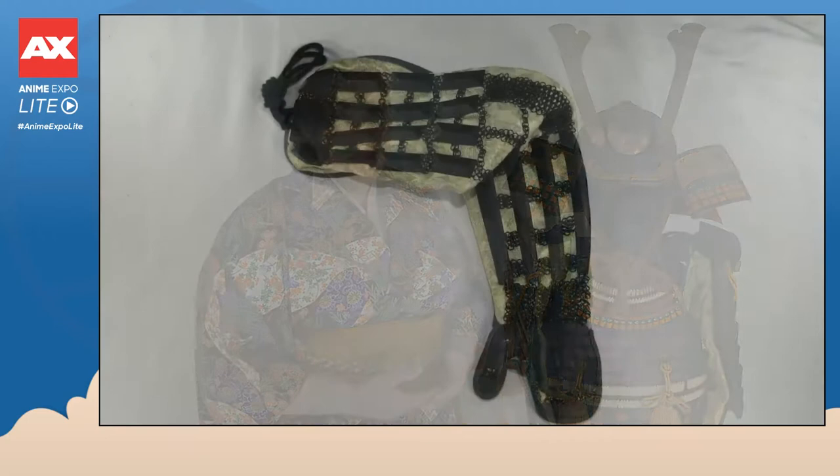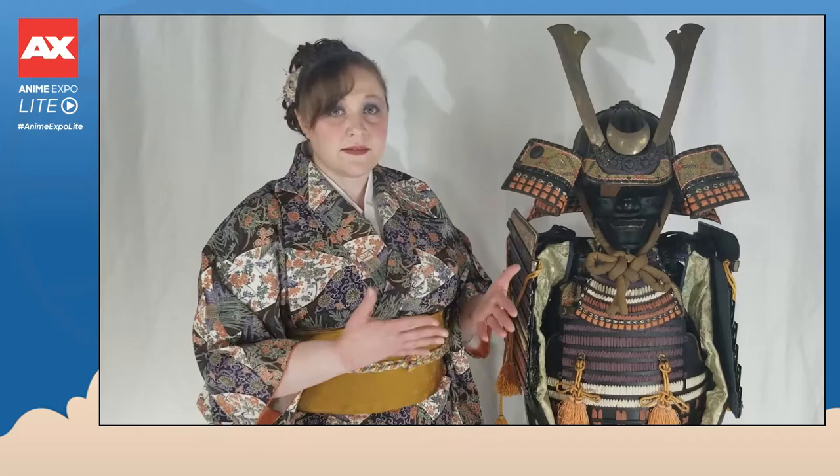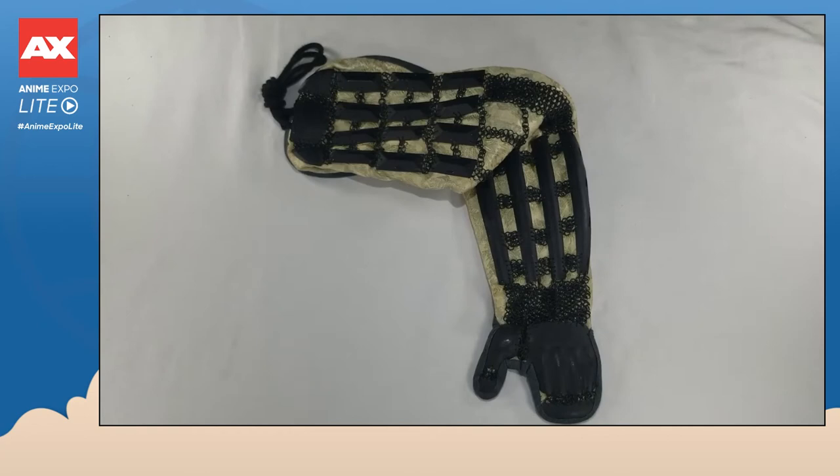The kote are arm guards that start at the shoulder and extend all the way down to the wrist. They are attached to the dō at the shoulder using a small fabric loop. The kote are typically made out of indigo-dyed fabric covered with an elaborate brocade, which is stitched with small plates and chains. The plates and chains provide a combination of protection and flexibility. The kote end in small hand-shaped plates that protect the top of the hand, with a small hinged section to cover the knuckles.